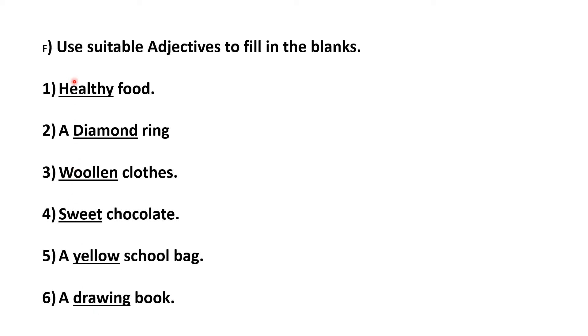So copy down this and write it in your textbook, page number 36, one time.